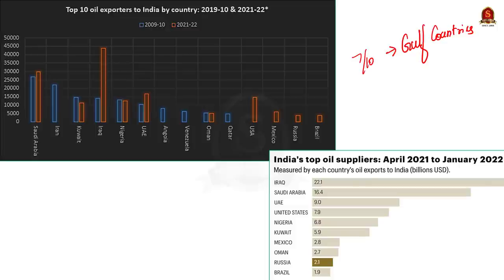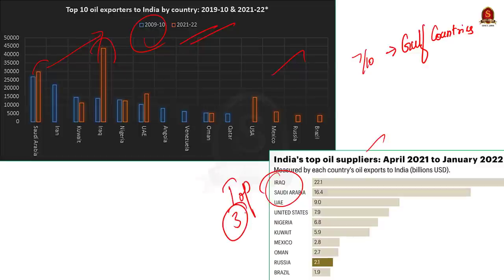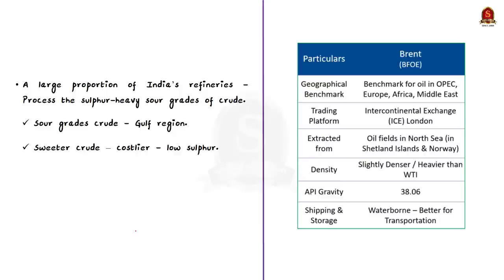The share of West Asian countries in India's oil imports has remained fairly steady. Iraq surpassed Saudi Arabia, and based on data from April 2021 to January 2022, Iraq, Saudi Arabia, and UAE are the top three oil-exporting countries to India. This dependency exists mainly because a large proportion of India's refineries are configured to process sulfur-heavy sour grades of crude, which are produced in the Gulf region. The alternative — sweeter crude like Brent, with low sulfur content — is also costlier.